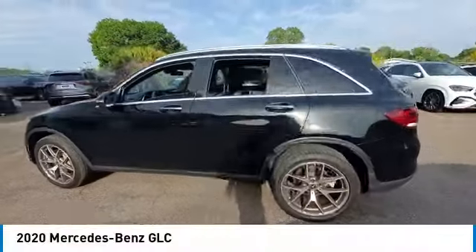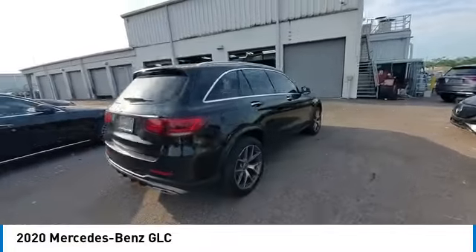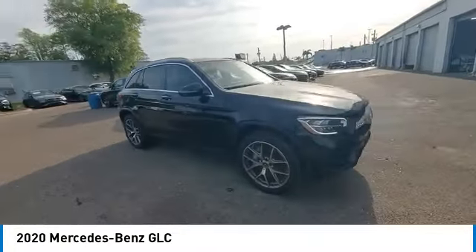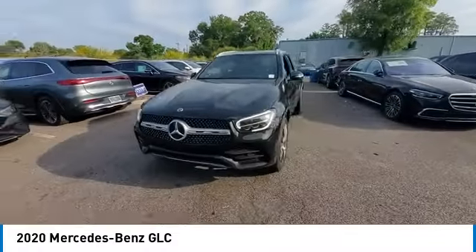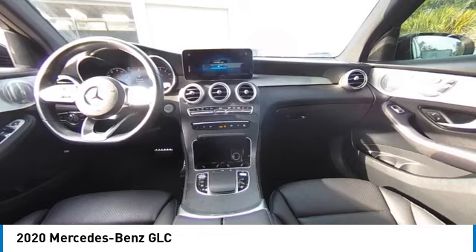We are pleased to show you the 2020 GLC. The Mercedes-Benz GLC sets the bar for the luxury SUV — a mid-size SUV that's all lean muscle and has a roomy new cabin full of style and substance. Here are some of this vehicle's great options.